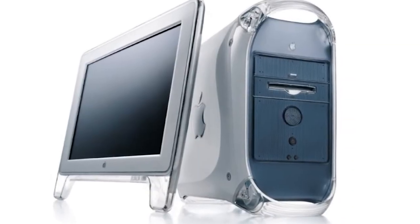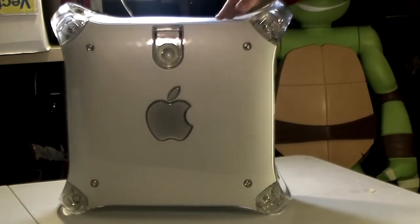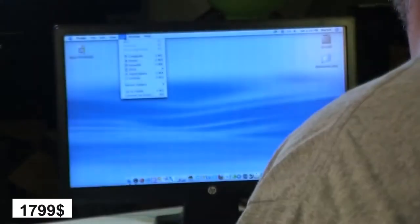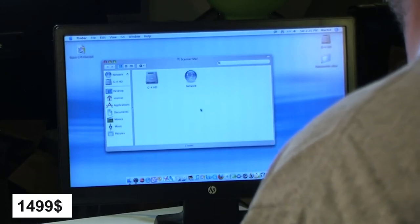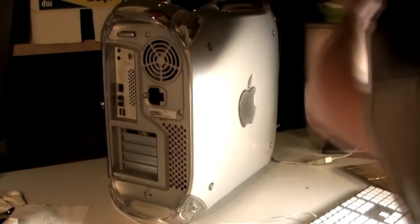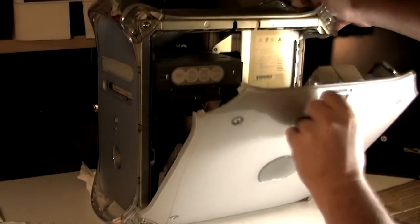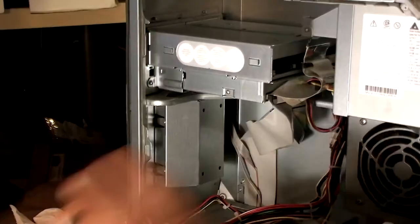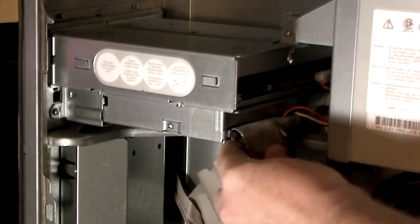The G4 Cube initially was praised for its cutting-edge design but quickly turned into a joke for its underwhelming performance. It had issues at the component level, overheating, cracks, and part failures. It could not be updated, meaning it lacked upgradability. Seeing the adverse reception, Apple reduced the price of the G4 Cube from $1,799 to $1,499, finally ending manufacturing one year after launch. Regardless of its important flaws and business failures, the G4 Cube earned its place in New York's Museum of Modern Art and is now a prized collectible.